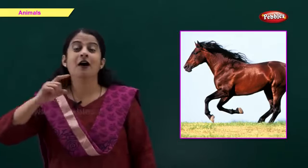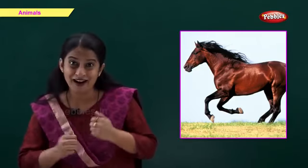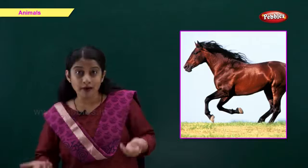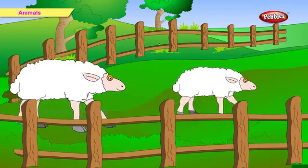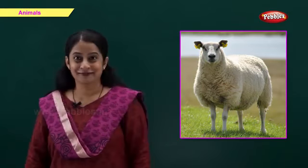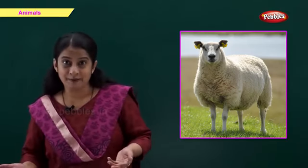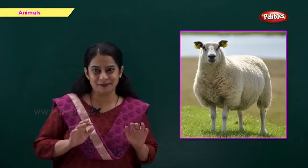This is a horse. H for horse. This is a sheep. S for sheep. Friends, we get meat and wool from the sheep.